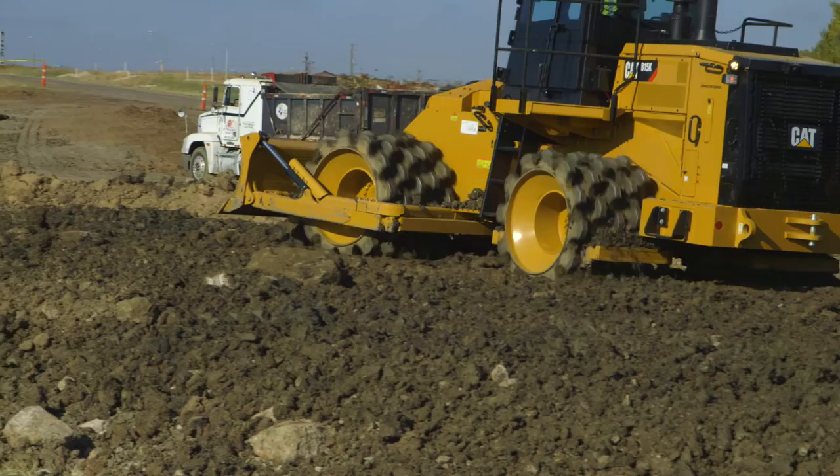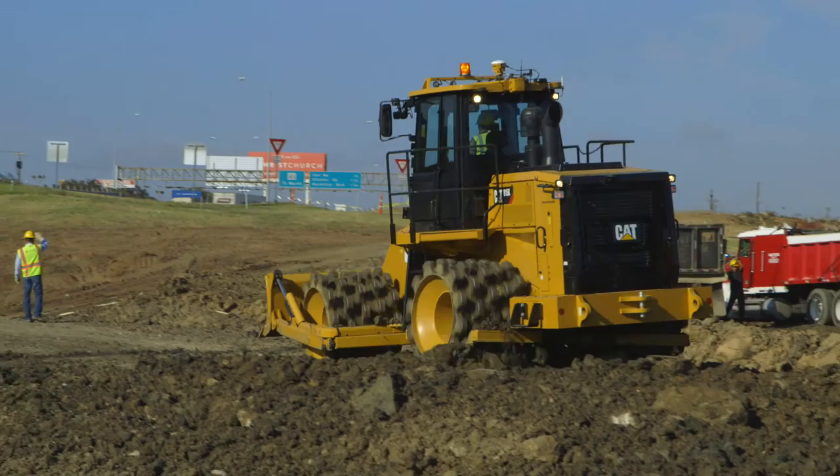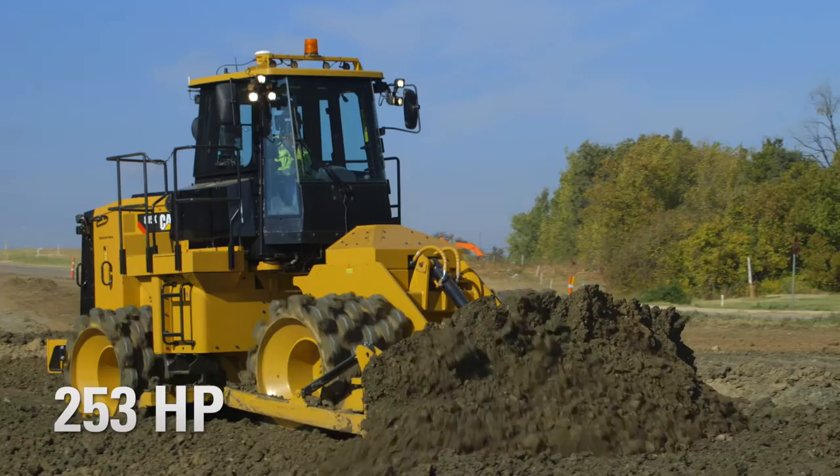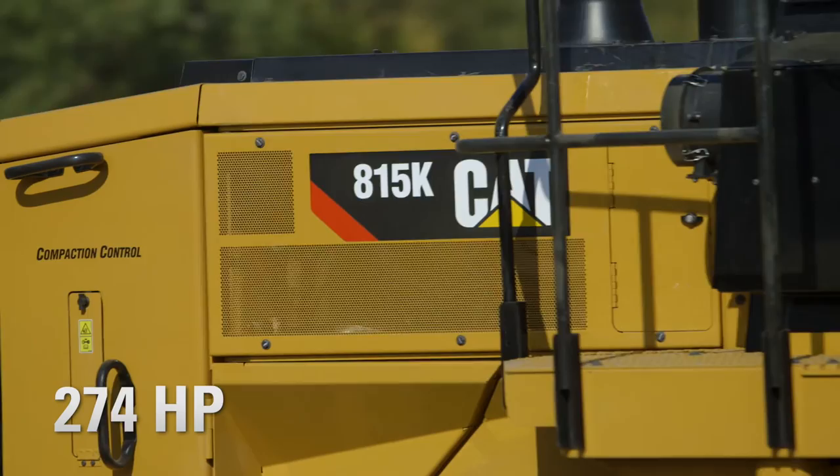Three forward and three reverse speeds to match the application. The 815K is equipped with a CAT C7.1 ACERT engine. The 815K has an increase in horsepower, from 253 horsepower to 274 horsepower, compared to the 815 F2.